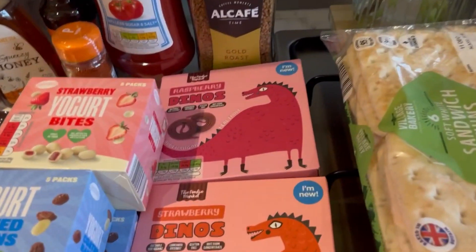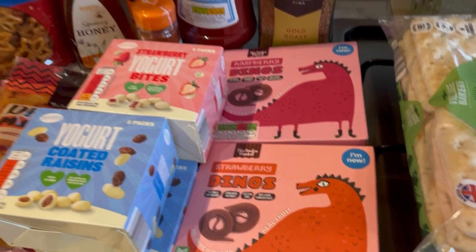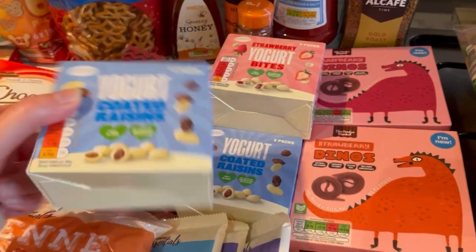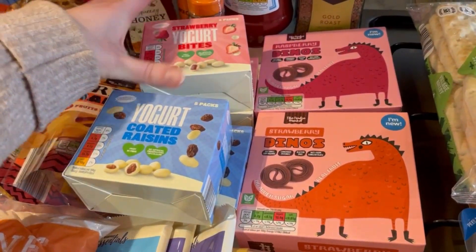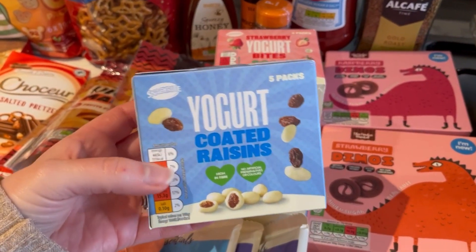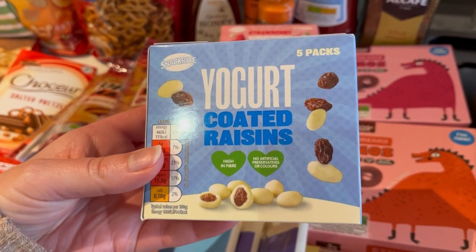I've got two packs of the dino fruit roll things, and they loved these last time. Apart from Jack, who hasn't tried the strawberry yogurt ones — Mila loves those. Jack really likes these but he just eats the yogurt coating and spits the raisin out in a bowl. But never mind, he really wanted some so we got those.